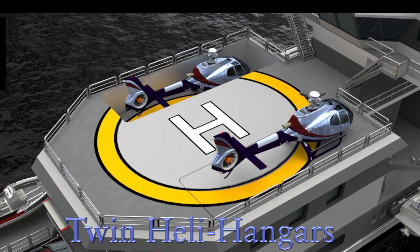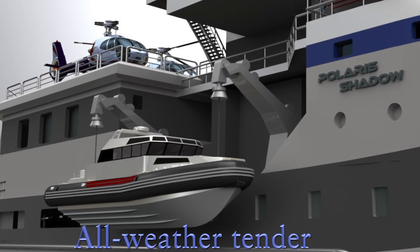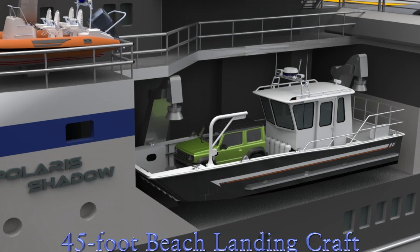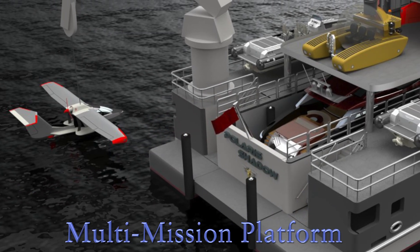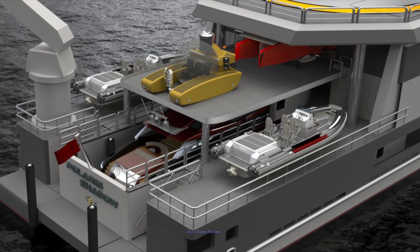Here's a quick look at some of the features. You've got twin helicopter hangars, an enclosed all-weather tender, a 45-foot Munson landing craft, and an enormous 60-foot drive-in tender bay. Of course in a new build the possibilities are endless for customizing this platform for your mission.